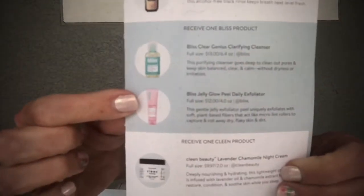Next is a Bliss product — you could have received either the Bliss Clear Genius Clarifying Cleanser or the Bliss Jelly Glow Peel Daily Exfoliator. The cleanser's full size is $13; this is a sample. The purifying cleanser goes deep to clean pores and keeps skin balanced, clear, and calm without dryness or irritation. I've received the Jelly Glow Peel before in another box — full size is $12.